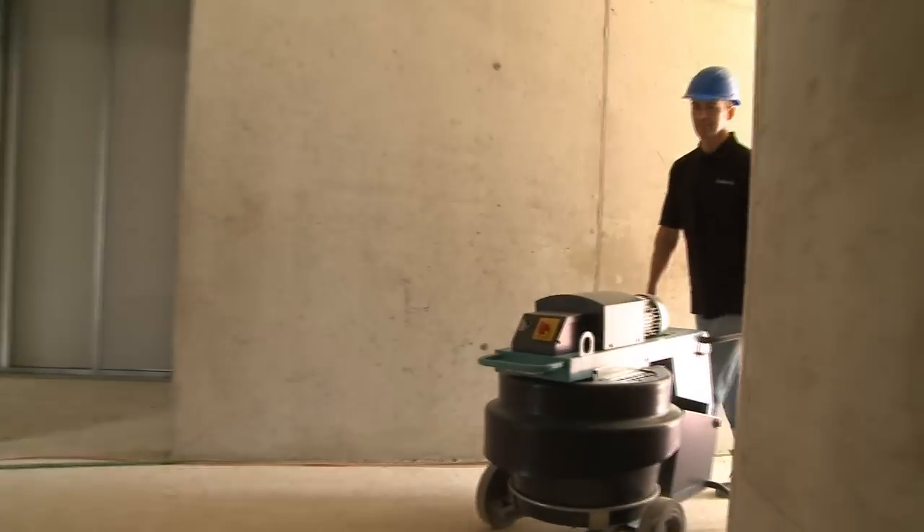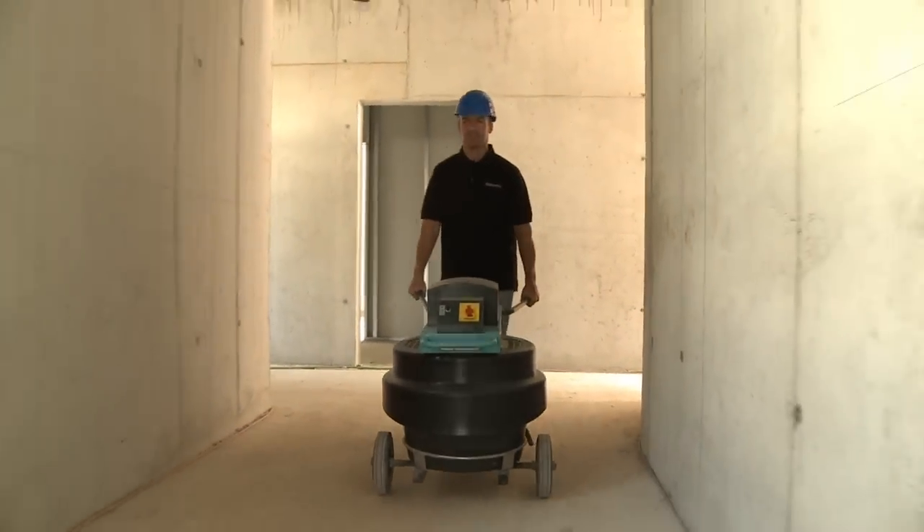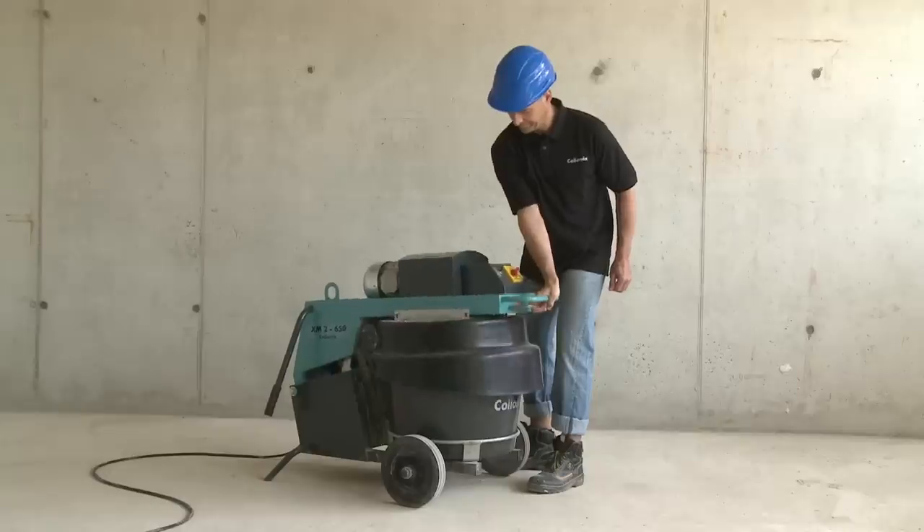Top performance is now the requirement? Then you should let the XM Forced Action Mixer from Colomix do the job for top quality mixing results under the toughest conditions.